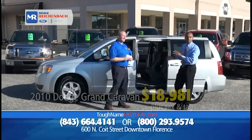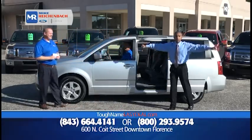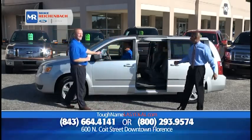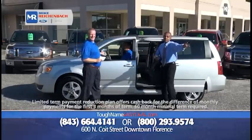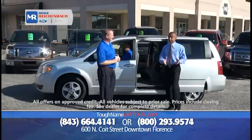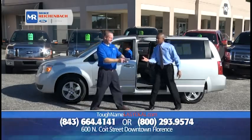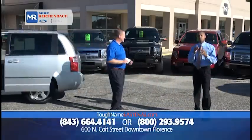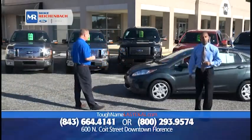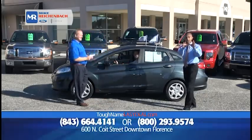Having two children, I know how much sense these minivans make. The sliding doors in the grocery store parking lot — doors won't get opened into the cars beside you. You've got the captain's chairs, plenty of room. At a price point of $18,981, your dollar goes farther here at Mike Rickenball Ford Lincoln because you can trust a dealer who understands you've got options.